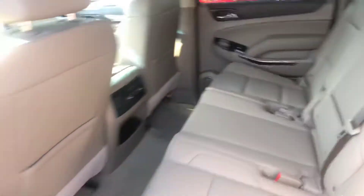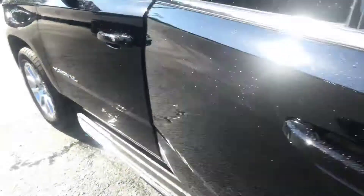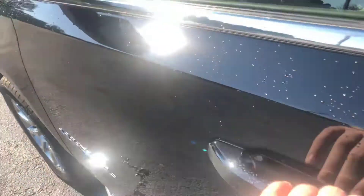Go ahead and hop into the second row — show you a good look at this leather interior. You do get the second row climate control as well, and it does have keyless entry and also the rear cross-traffic alert.